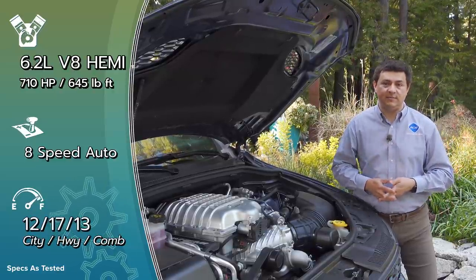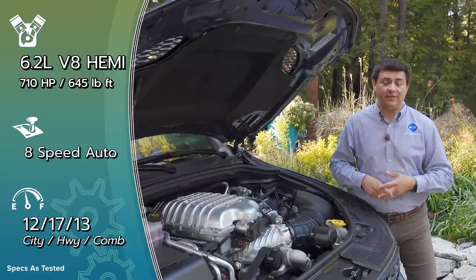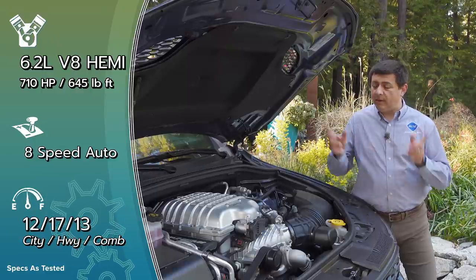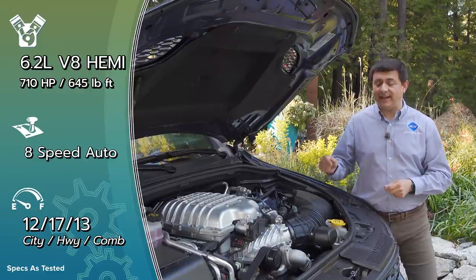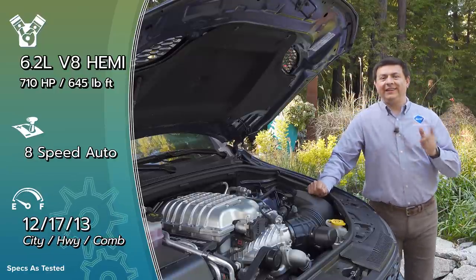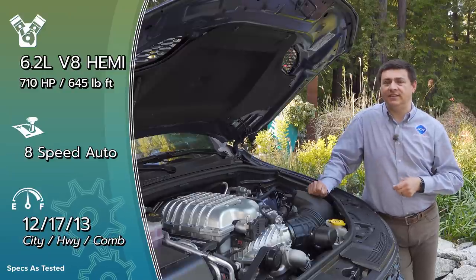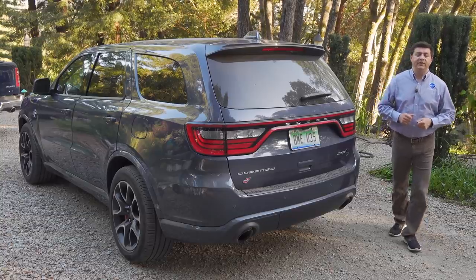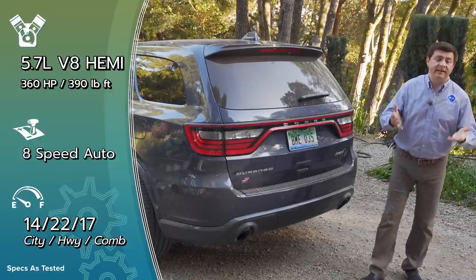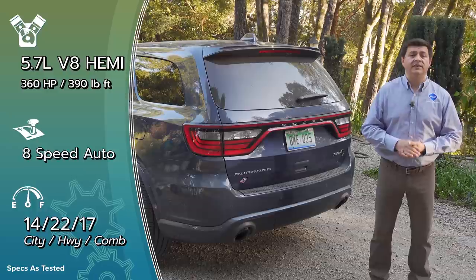The engine however will continue in other vehicles that will get updated emission systems — like the Ram TRX, the Charger, the Challenger, and probably a next generation of the Grand Cherokee as well. Instead of talking about the hellcat engine, I'd like to talk about the 5.7 and 6.4 — the more rational options in the Durango. The 5.7 liter V8 is essentially the same engine we find in the Ram 1500, mated to basically the same eight-speed ZF automatic transmission. Rear-wheel drive is standard.